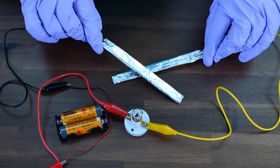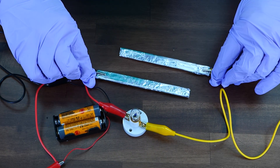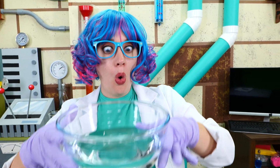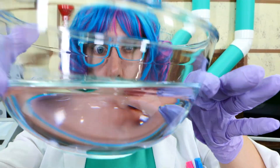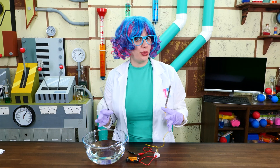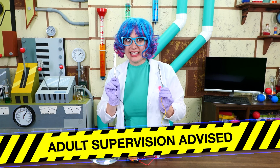See? Closed. Open. Closed. Open. Now, what do you think will happen if we try to send those electrons through a bowl of water? I'm a scientist, so if you want to try this experiment at home, make sure to ask an adult for help. Let's get to it.